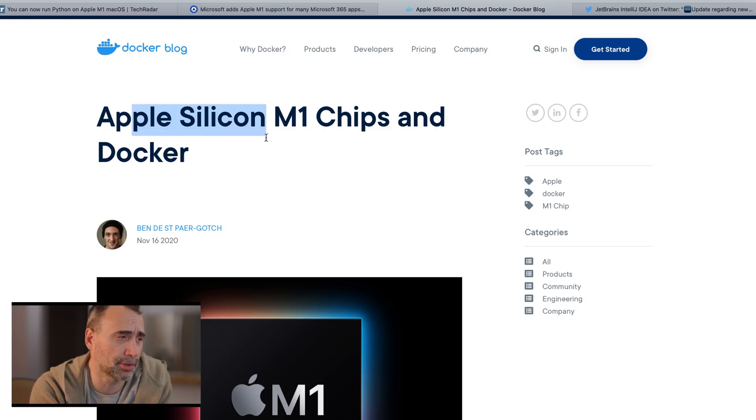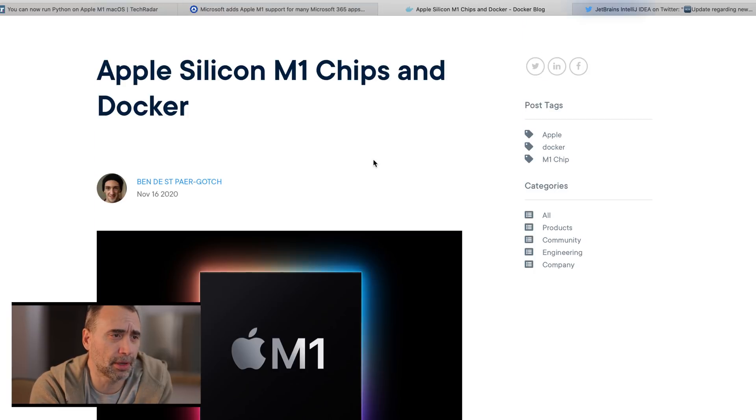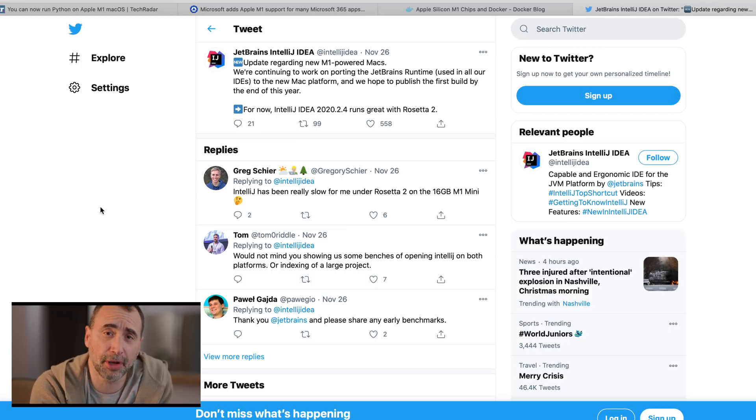Apple Silicon M1 chips and Docker — apparently it's working very well on M1. Let's look at JetBrains, the other stellar IDE manufacturer out there. They posted an update regarding new M1-powered Macs: they are continuing to work on porting the JetBrains runtime used by all their IDEs to the new Mac platform, and they hope to publish the first build by the end of this year. I'm recording this December 25th, so it should be out within a few days. For now, IntelliJ IDE runs great with Rosetta 2, and apparently a lot of applications are running pretty well on Rosetta 2 — not just JetBrains.